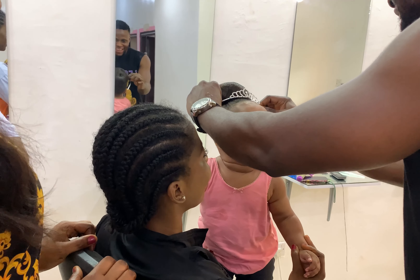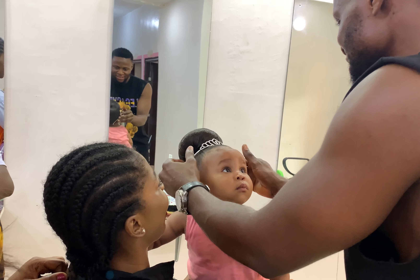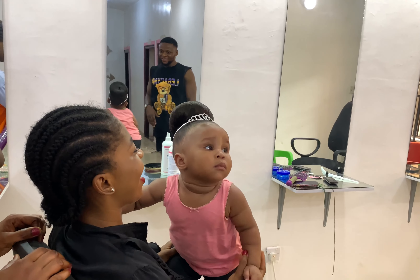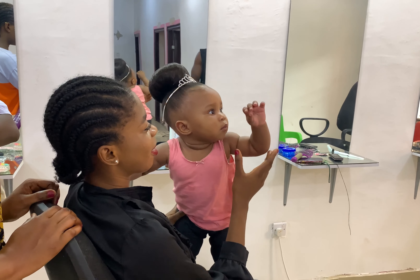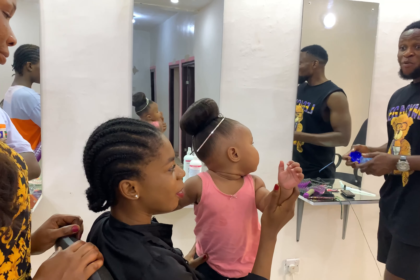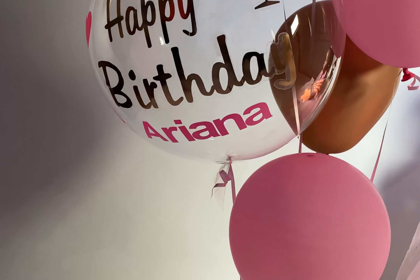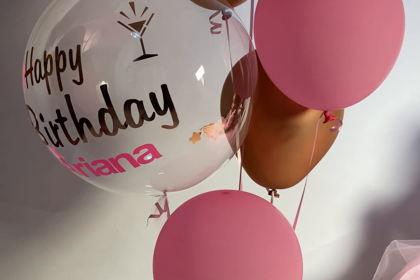Here we are, done with the hair and the princess is ready for her shoes. She's always dancing — she loves dancing, it's like an extracurricular activity for her. She's always dancing with her auntie Ella. We're already at the studio.